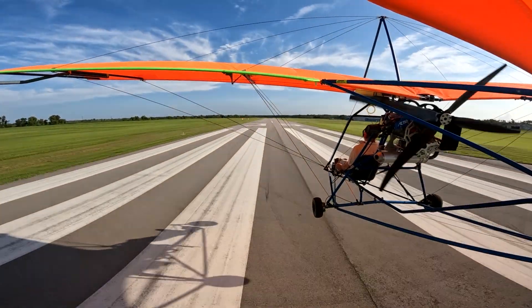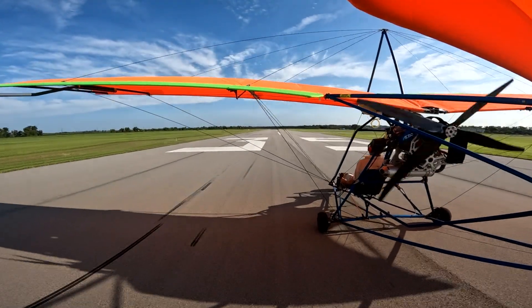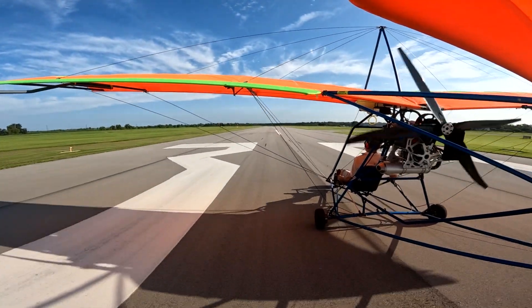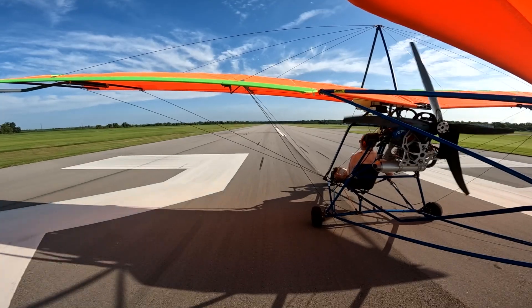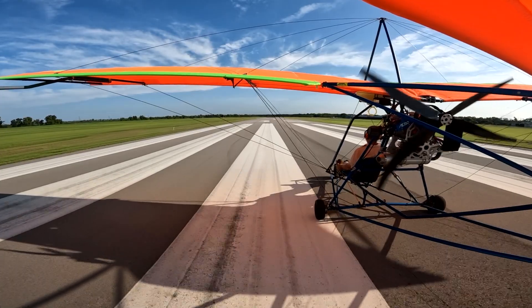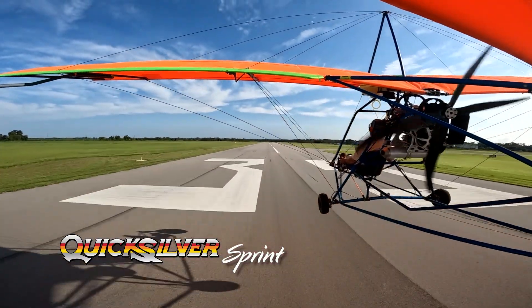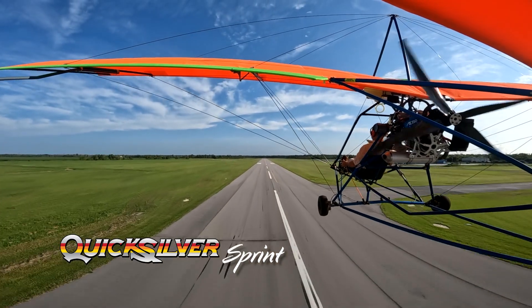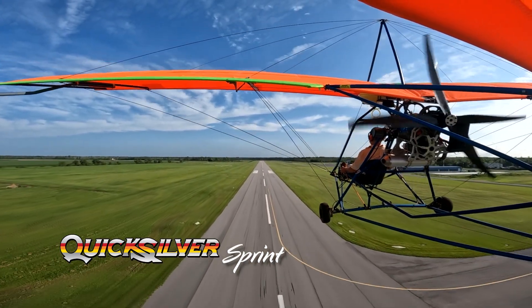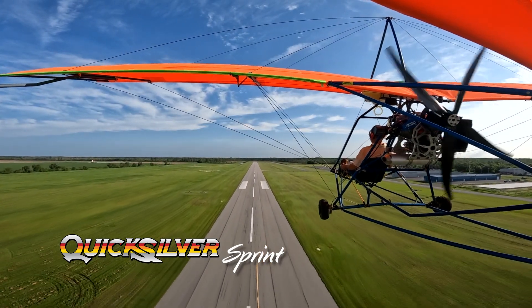The Quicksilver Sprint and Aero 1000 engine combination provide a respectable, easy-to-own flying machine. Here is a 170-pound pilot taking off in approximately 100 feet of runway and climbing at 450 feet per minute on a 76-degree day at 1,730-foot density altitude.